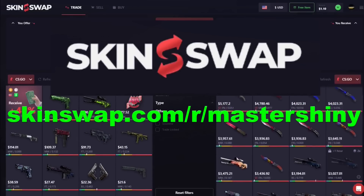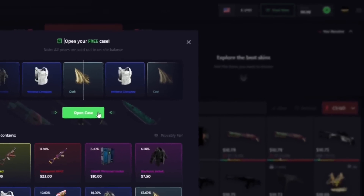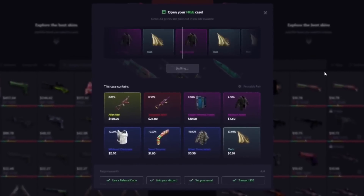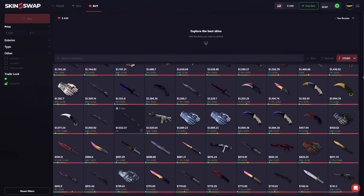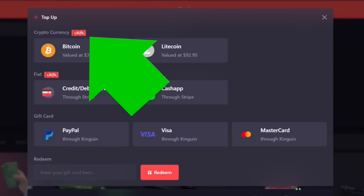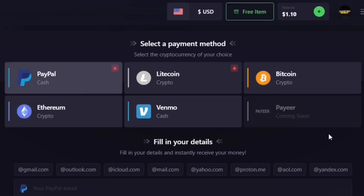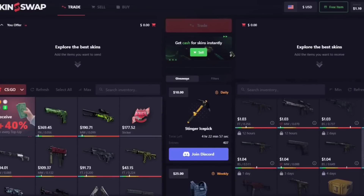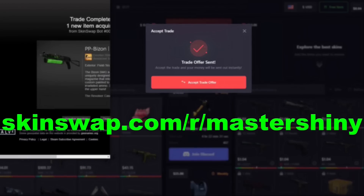Skinswap is today's sponsor, and they're also sponsoring you with a free bonus for signing up with the first link in the description. They're the premier place for CSGO and Rust skins with a massive trading site and a top-of-the-line marketplace, offering you the most competitive rates out there and a massive 40% bonus when you're using that link in the description. Combine that with their top-of-the-line selling feature with many payout options and their trading feature legitimately taking you just about a minute, and there's no reason not to sign up with that first link in the description.